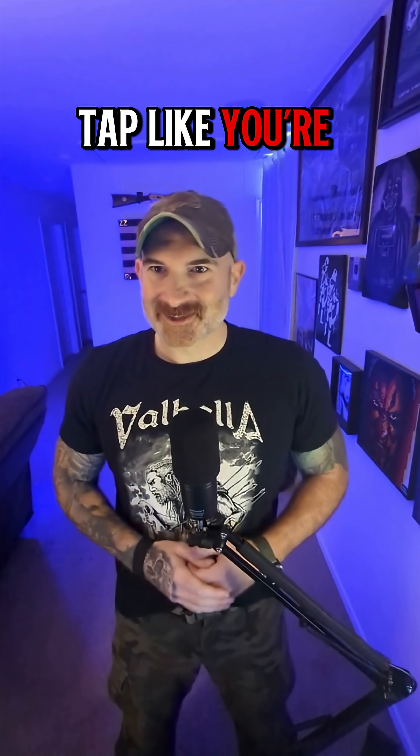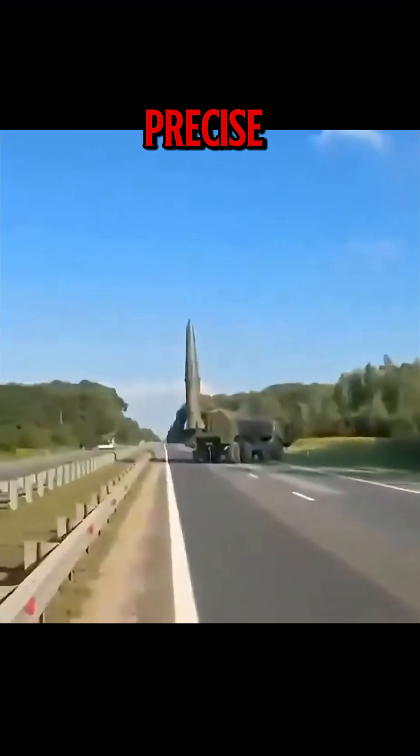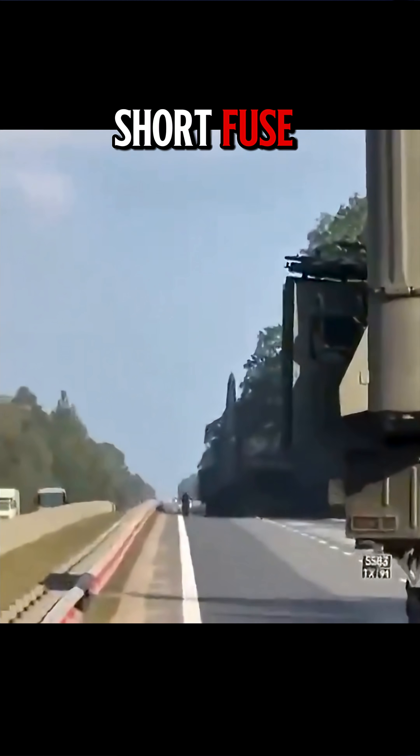If this made you slightly uncomfortable, tap like — you're my kind of person. Bottom line: Iskander-M is a mobile, fast, and frighteningly precise tactical nudge. Kinetic persuasion with a short fuse.